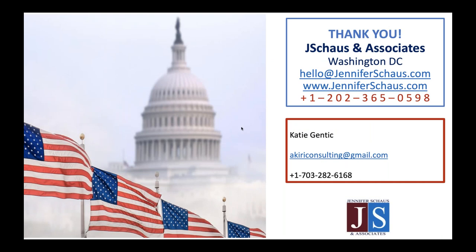Thank you so much for joining us, and thank you, Katie, for your great presentation and your time. The recording will be on our website and YouTube channel within the next 24 hours. Please join us this Friday as we cover each part of the FAR, and join us next Wednesday for more hot topics in federal contracting.